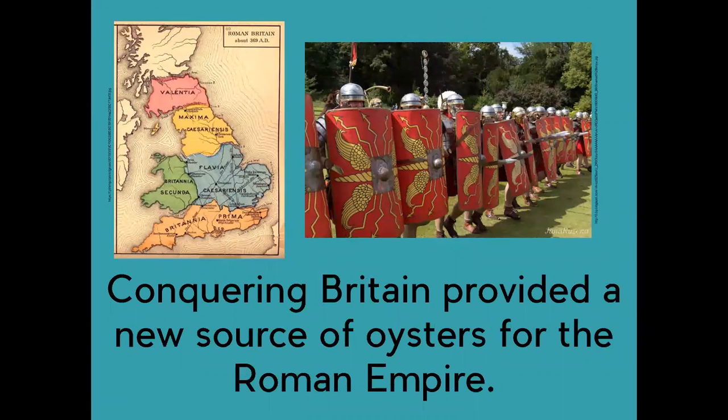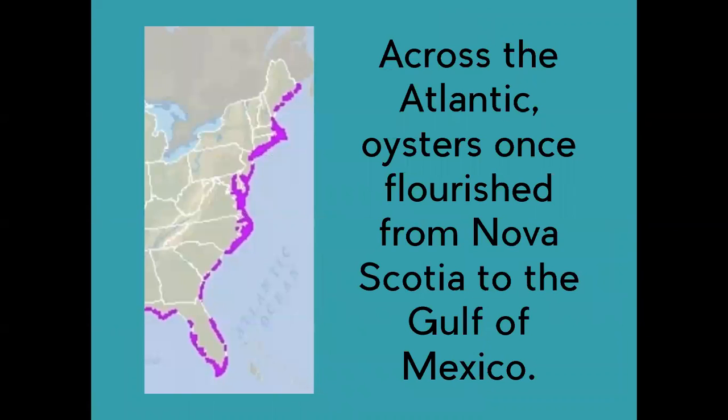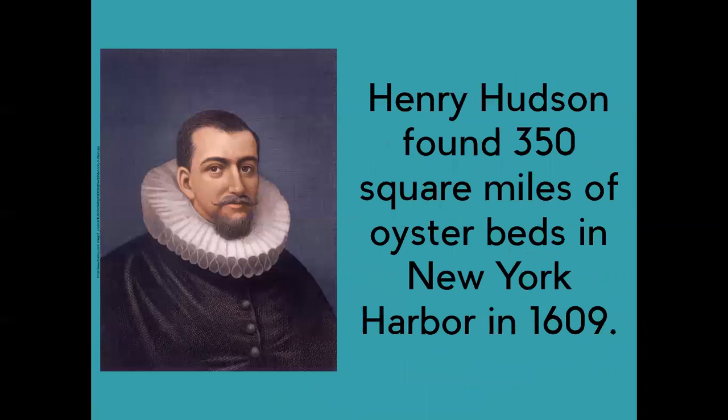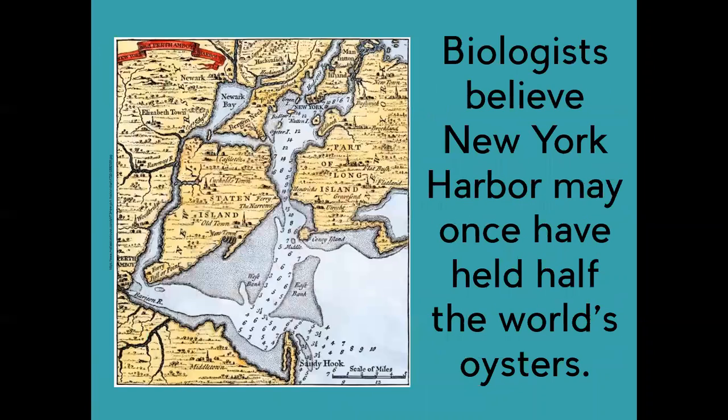Conquering Britain provided a new source of oysters for the Roman Empire. Across the Atlantic, oysters once flourished from Nova Scotia to the Gulf of Mexico. While exploring the Chesapeake Bay in 1608, Captain James Smith described the oysters as thick as stones. Henry Hudson found 350 square miles of oyster beds in New York Harbor in 1609. Biologists believe New York Harbor may once have held half the world's oysters.